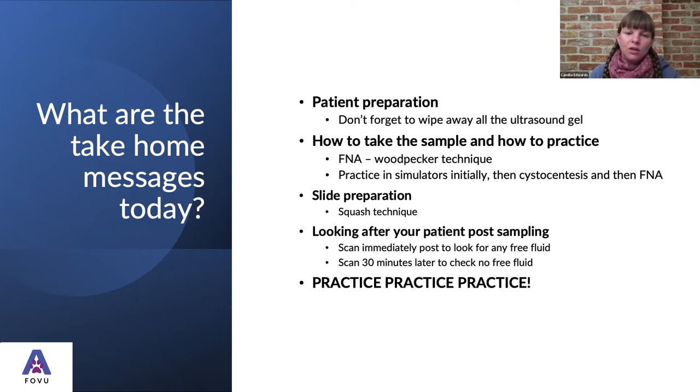So what are the take-home messages? Think about patient preparation — don't forget to wipe away all the ultrasound gel, as your pathologist will not be happy if you get a cell sample with gel in it. Practice taking samples — use simulators initially, whether a purpose-built simulator, jelly, meat, or tofu — just get used to following that needle in towards the lesion. Then use cystocentesis as the next step up, followed by attempting to FNA organs. The spleen is often a good one to start with because it's very superficial, and then practice the woodpecker technique to get those cells.